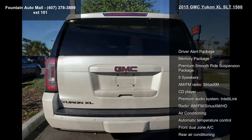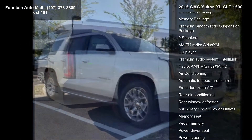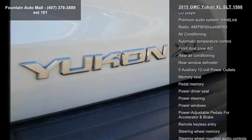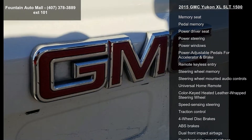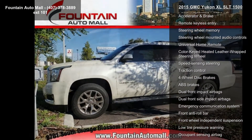Some of the top features included with this vehicle are Driver Alert Package, Memory Package, Premium Smooth Ride Suspension Package, 9 Speakers, AM-FM Radio, Sirius XM, CD Player, Premium Audio System, IntelliLink, AM-FM Sirius XM HD, and Air Conditioning.